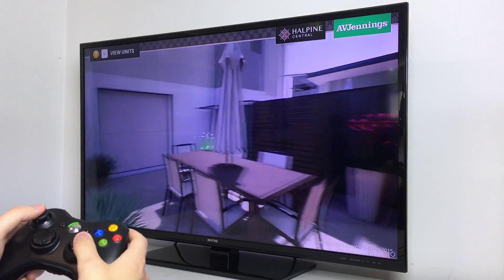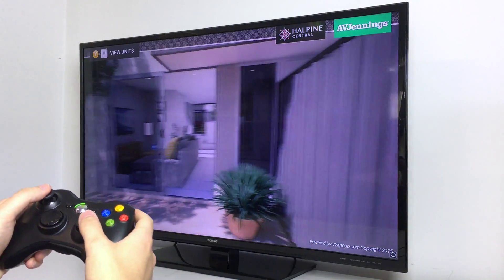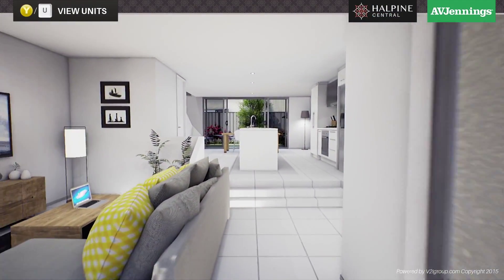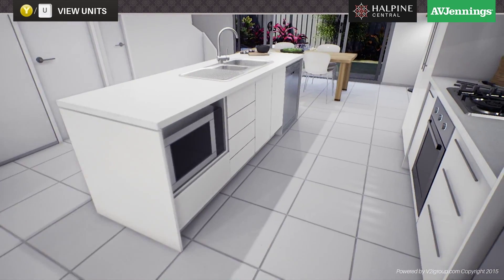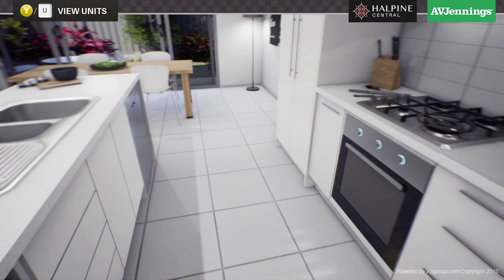By taking control, customers contribute to their own sales journey. Visually understanding the layout of the space enables more informed purchasing decisions and creates an emotional connection with future living spaces.